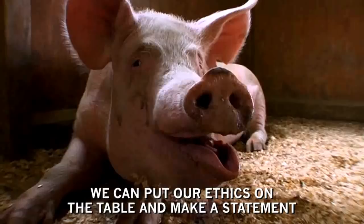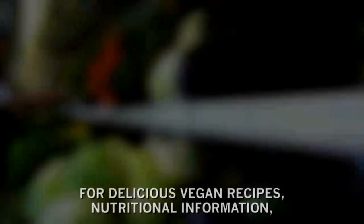For delicious vegan recipes, nutritional information, and tips on making the transition to a plant-based diet, please visit ChooseVeg.com.